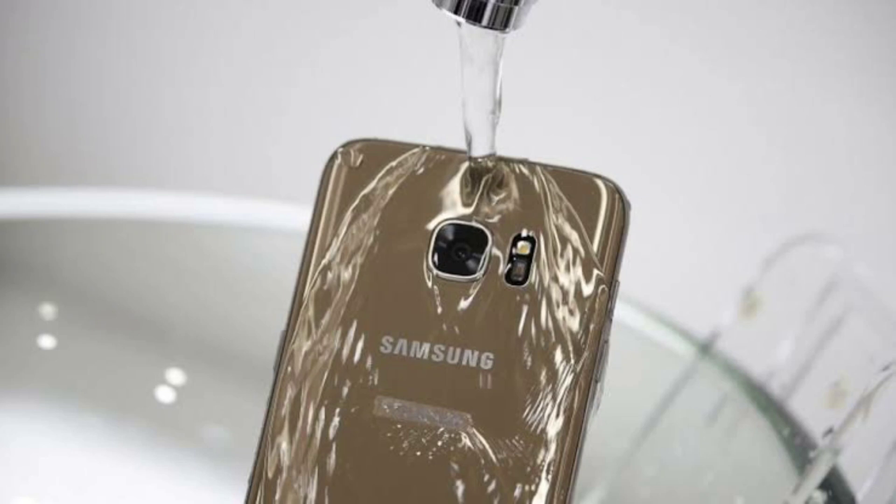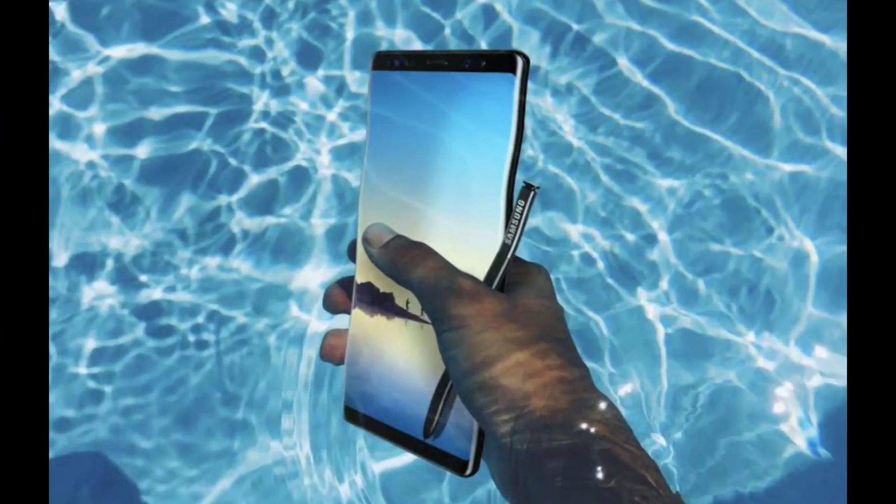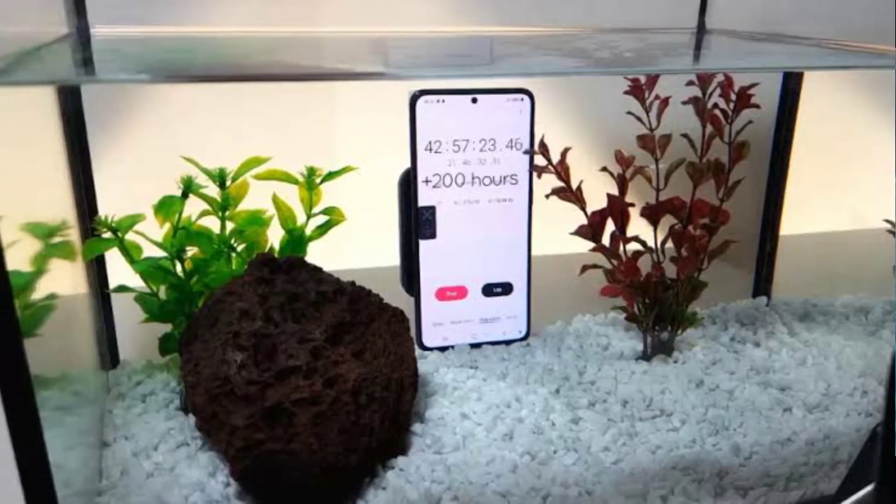Devices backed by an International Standard Rating of IP68 are deemed fit enough to withstand dust, dirt, and sand, and are resistant to submersion up to a maximum depth of 1.5 meters underwater for up to 30 minutes, based on test conditions for submersion in up to 1.5 meters of fresh water.